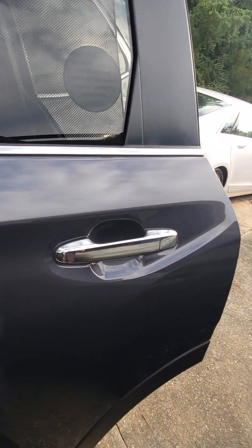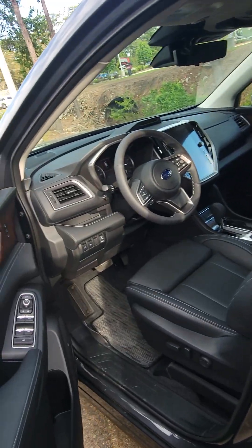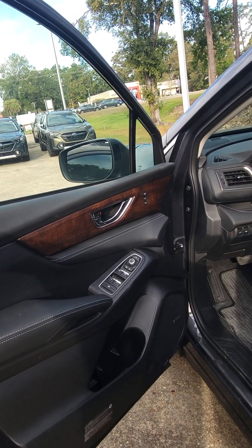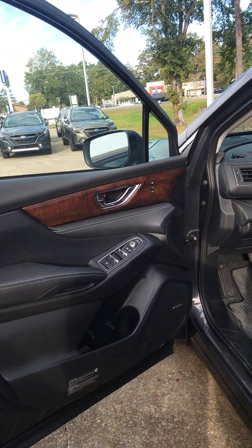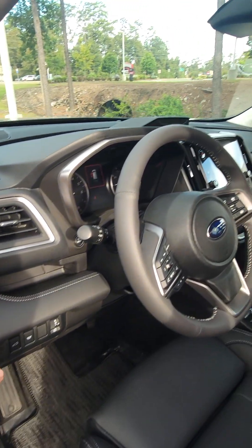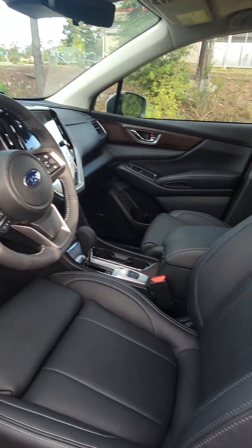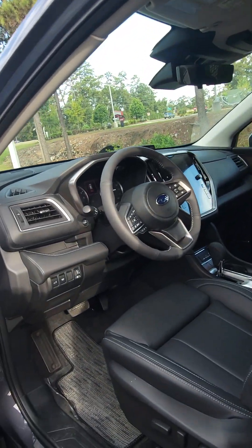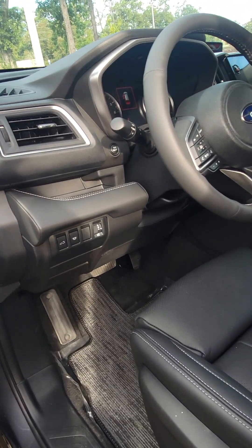And then also on your door handles, coming around to the interior here, you have a beautiful wood grain. And then also you have your button here for your power liftgate, which that's going to open for you, and then you can also close it from the driver's seat.